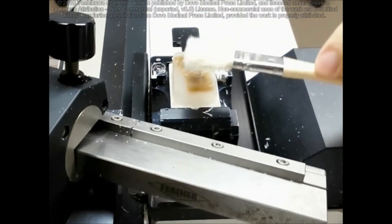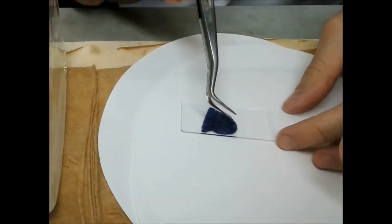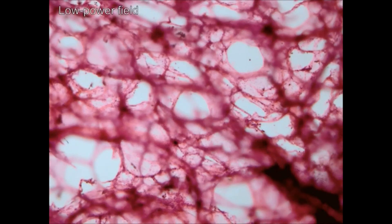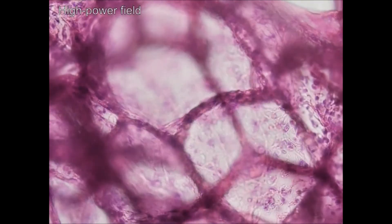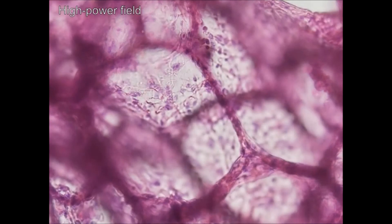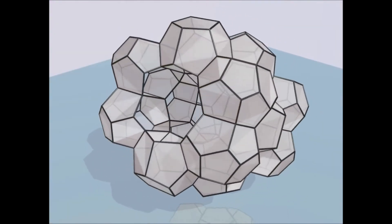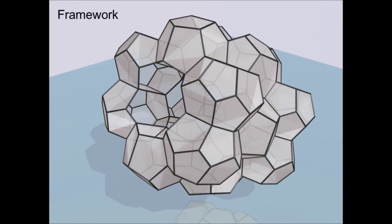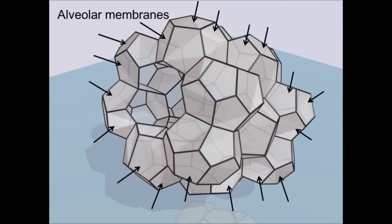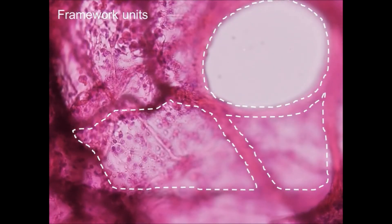We newly developed a method to observe the three-dimensional structure of lung tissue up to 1,000 micrometers thick. This is how the thick sections of the lung look like. Through observation of these thick sections, we found that the structure of alveoli was a polyhedral complex made up with frameworks of fibrous tissue and alveolar membranes. We named these polygonal-phase framework units as minimum units of gas exchange.